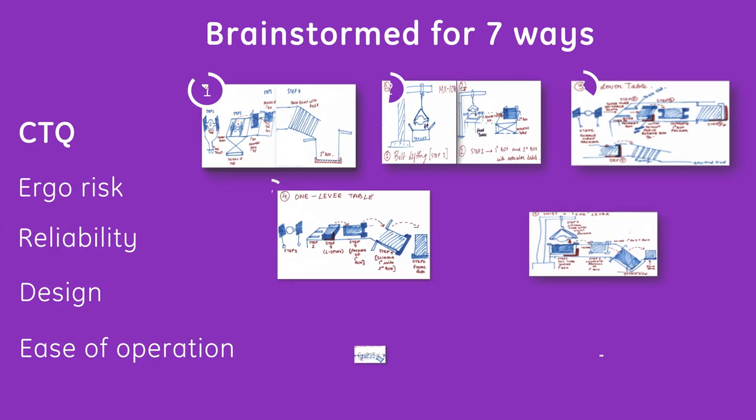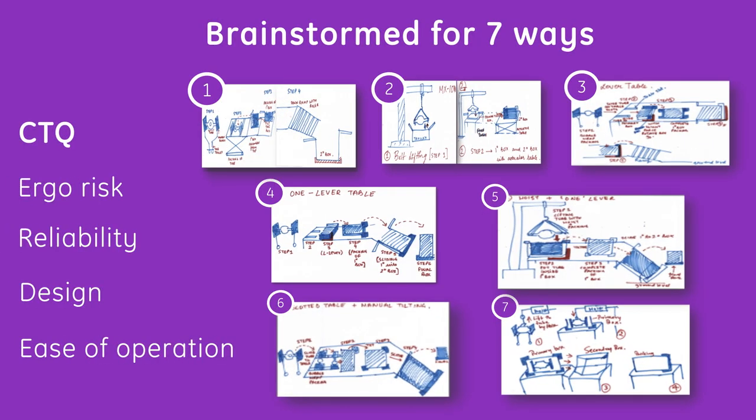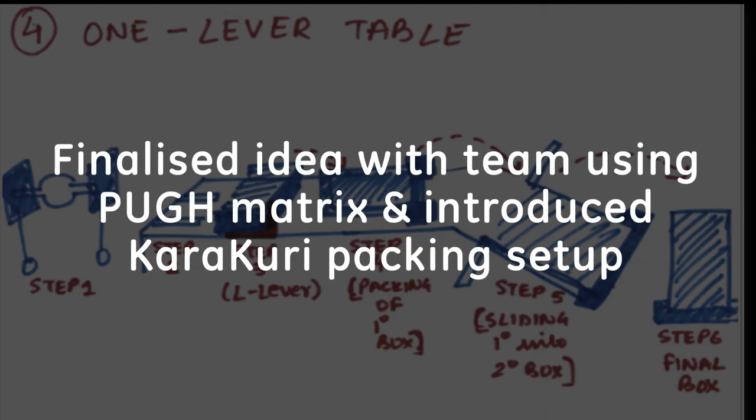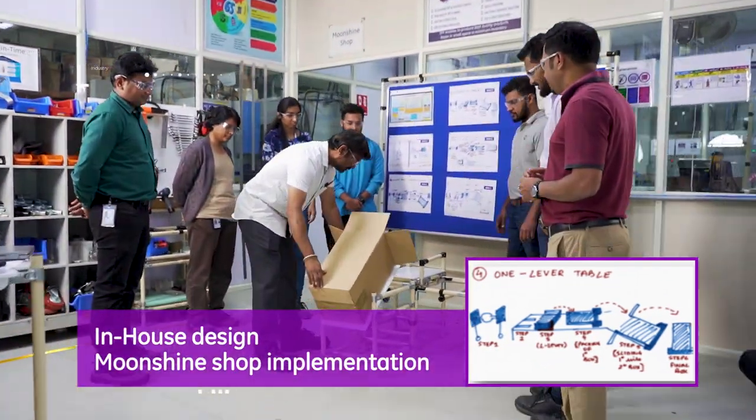They say many hands make lighter work. So in a true GE Healthcare Synergy, the team brainstormed ideas for an ergo-friendly setup. The final idea was chosen based on reliability, design complexity and ease of use using a Pugh matrix, and included a karakuri-based packaging setup.